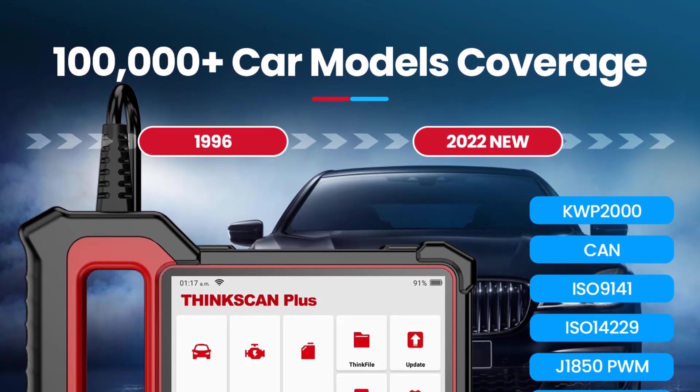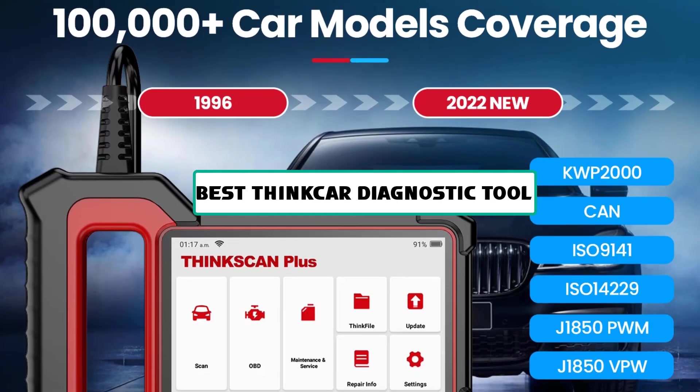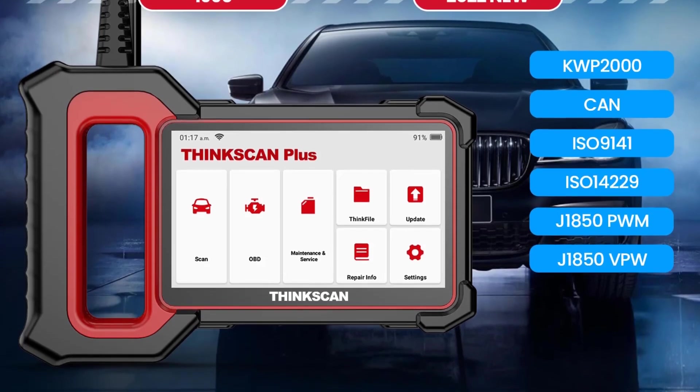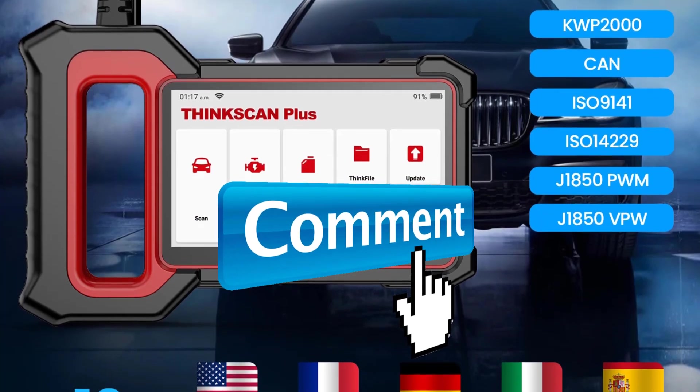Hey guys, welcome to the Gadget Lab. In this video we are going to check out the five best ThinkCar diagnostic tools. Please subscribe to the channel, click the bell icon — many thanks to those who have already subscribed. If you like the video, don't forget to like and comment. Let's get started.